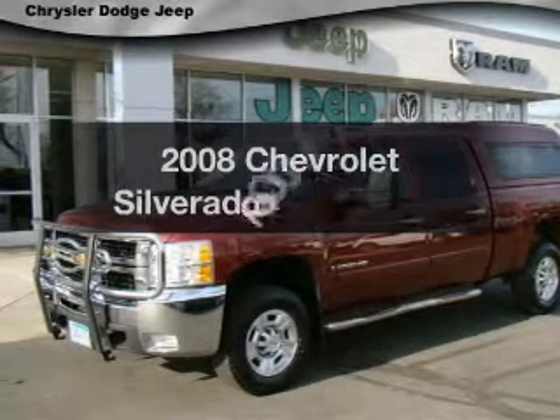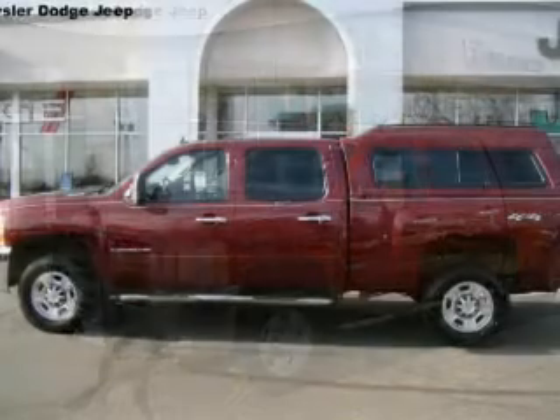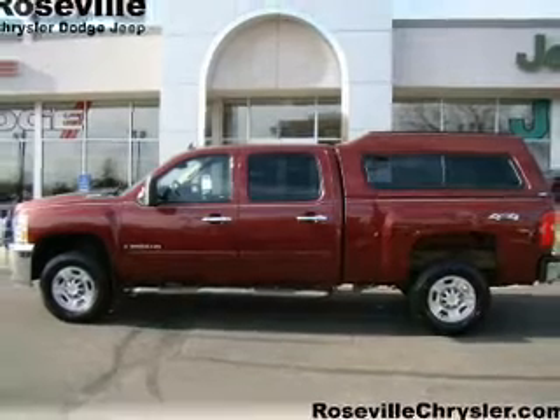Introducing the 2008 Chevrolet Silverado 2500 HD. If you're looking for a first-rate auto, this one could be yours today.